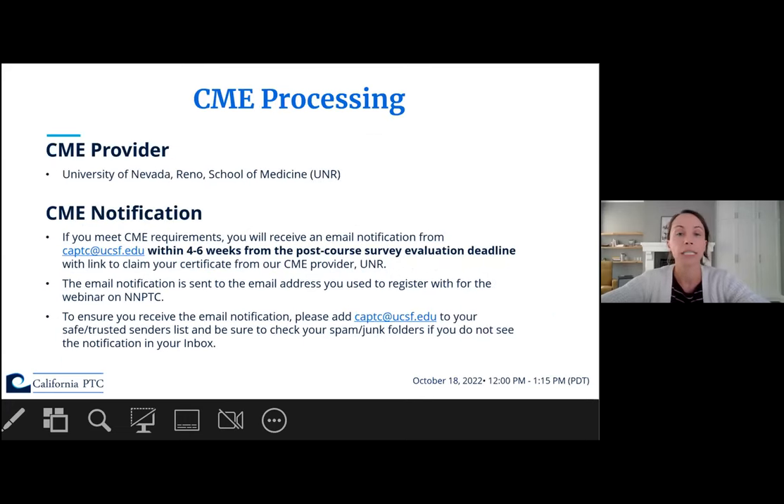Our CME provider is the University of Nevada, Reno School of Medicine. If you meet CME requirements, you'll receive an email notification with a link to claim your certificate from CAPTC at UCSF.edu within four to six weeks after the post-course survey evaluation deadline. This notification is sent to the same email address you used to register. Please check your spam and junk folders if you don't see it.